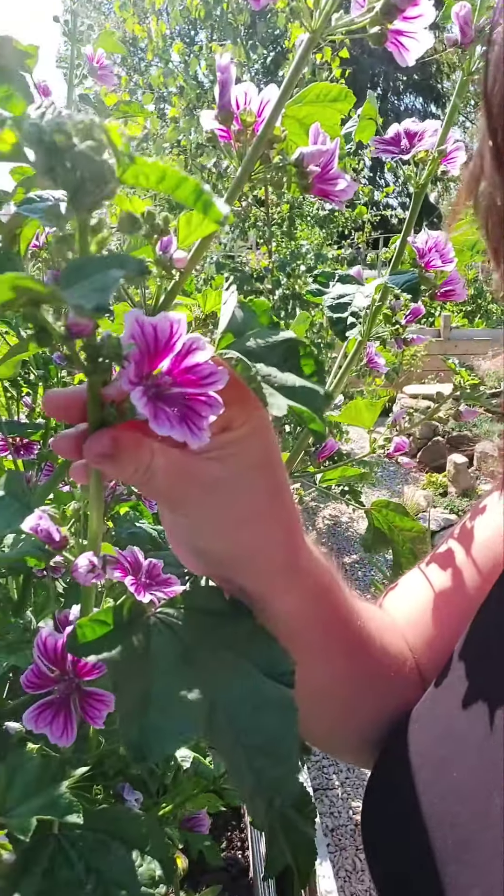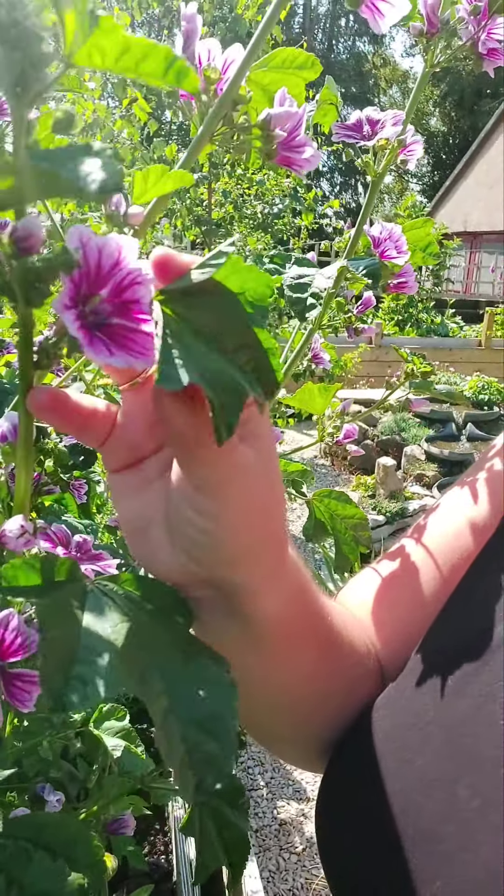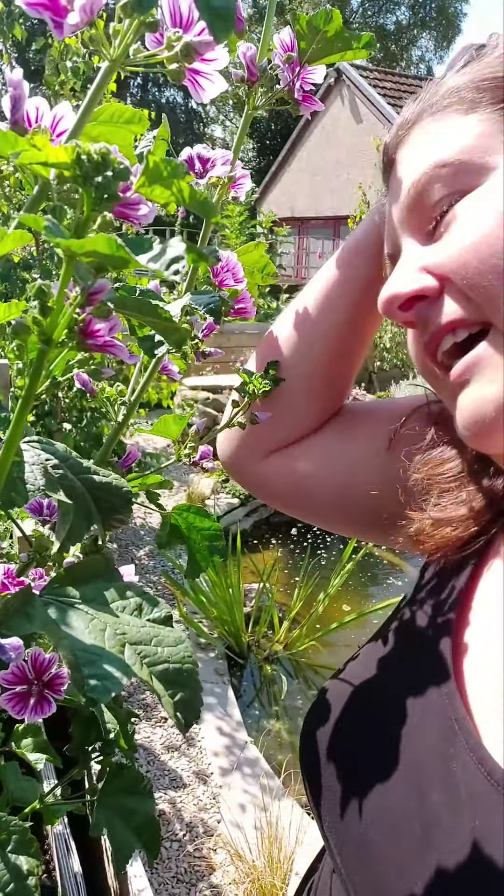Here I am beside the beautiful mallow — such a gorgeous purple flower with these vein-like qualities and these huge leaves. The mallow loves to grow in full sunlight and often up here in Findhorn on the Moray Coast we find it growing beside the beach, near the sand dunes or the bay.